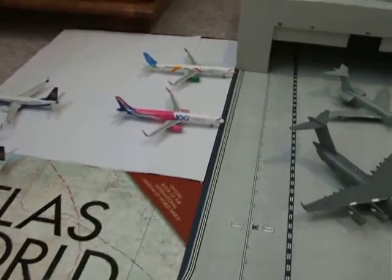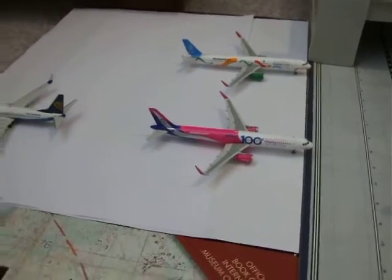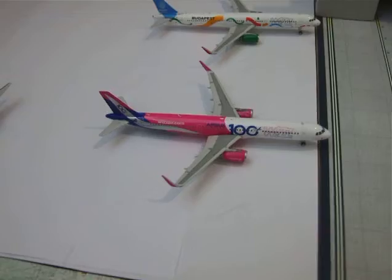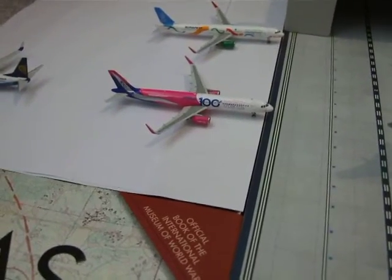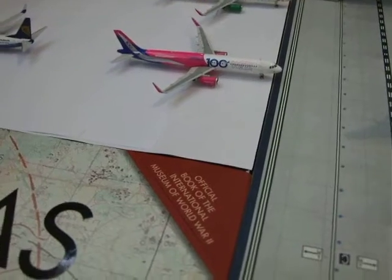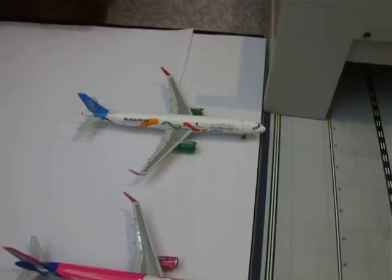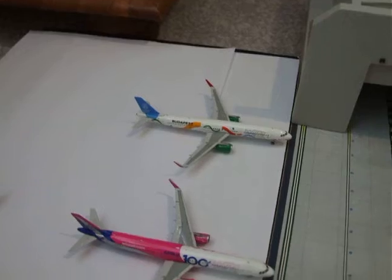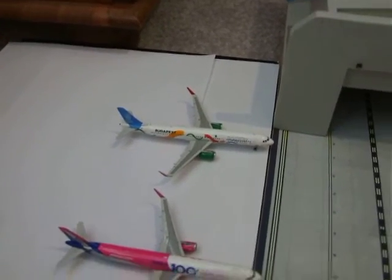Here we've got the Wizz Air A321 in the 100th livery. He's going to be heading from Luton to Budapest as W62206. And this was a Wizz Air A321 in the Budapest Olympic livery. He will be heading from Luton to Warsaw as W61306.